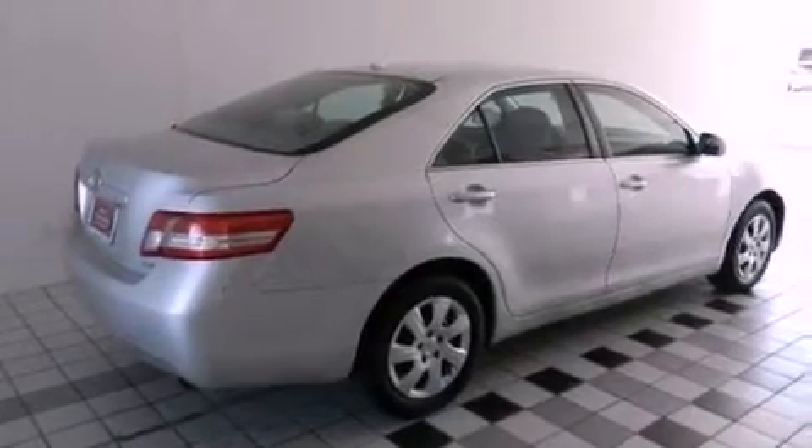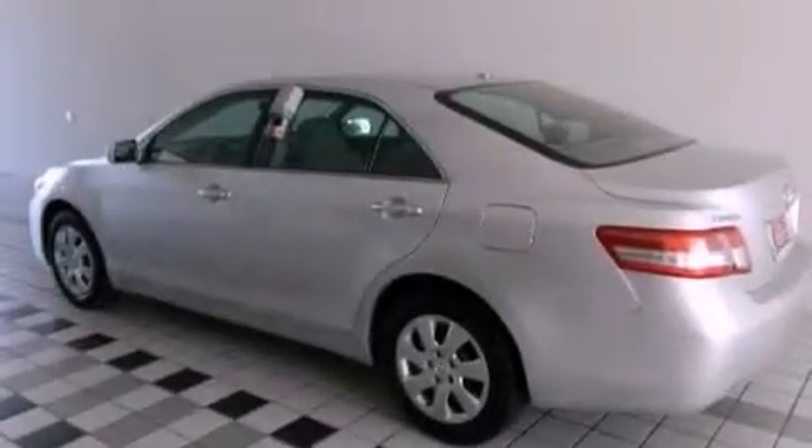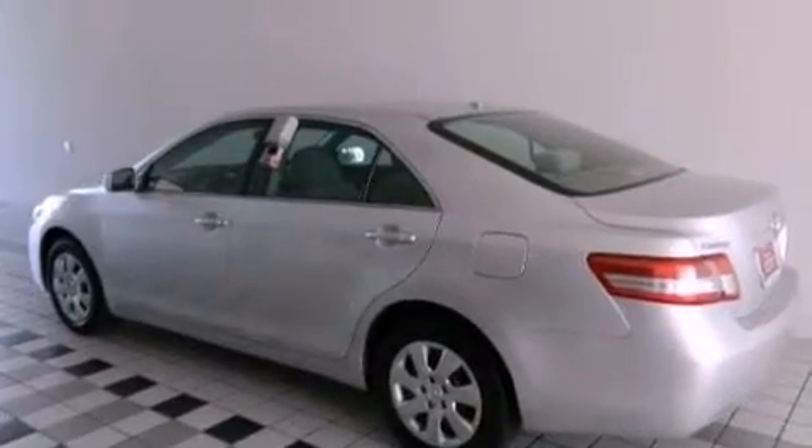Features include a low tire pressure indicator, traction control and stability control systems, cruise control, a CD player, an engine immobilizer theft deterrent system, and a passenger-side vanity mirror.